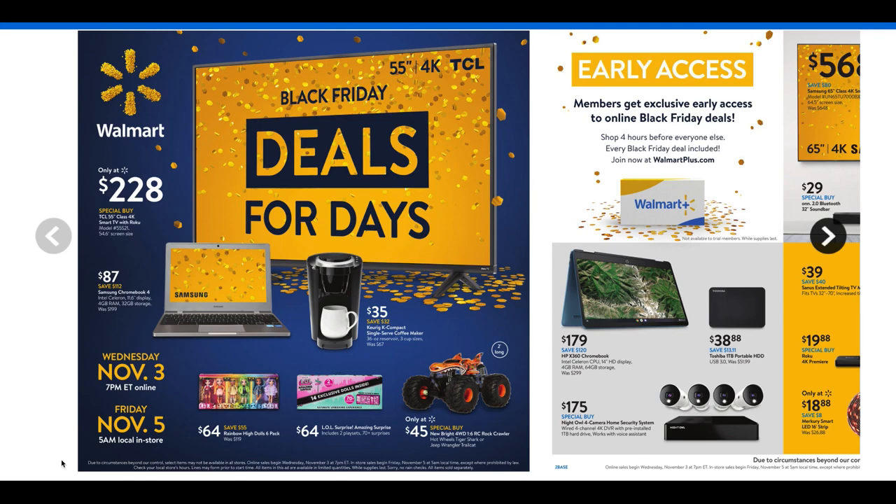Hello everyone and welcome to the Walmart Black Friday deals preview video. Already in Black Friday mode. For this Black Friday ad, I have two preview ads — one for November 3rd through the 7th, which we're going to preview first, and then we're going to dive into the ad for November 10th through the 14th. So we're going to highlight some of the good deals that Walmart has to offer this Black Friday.